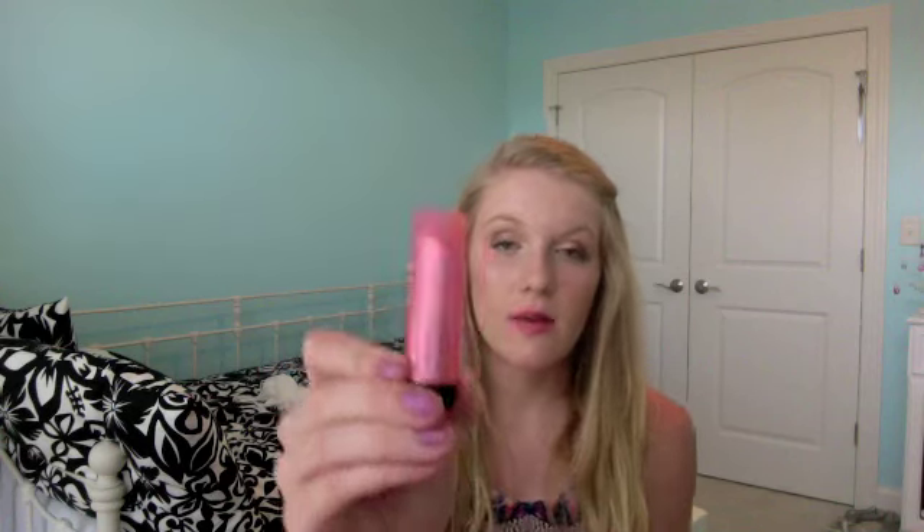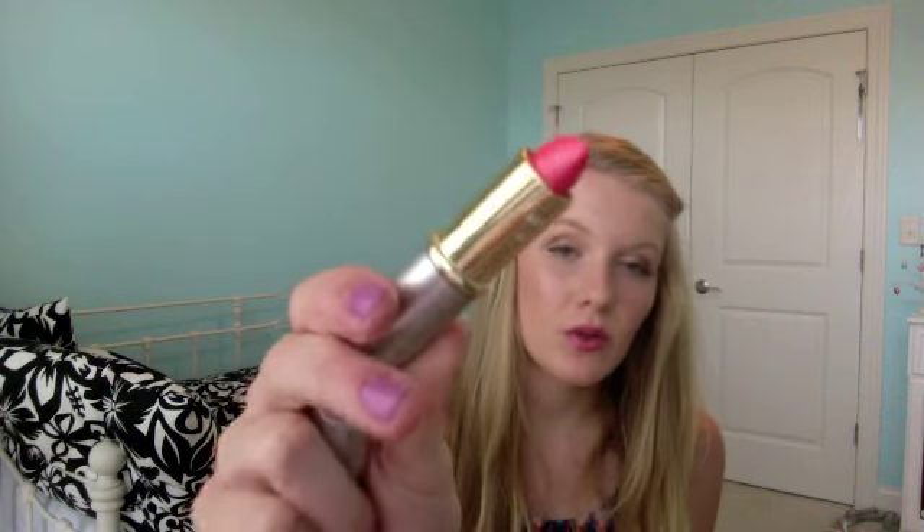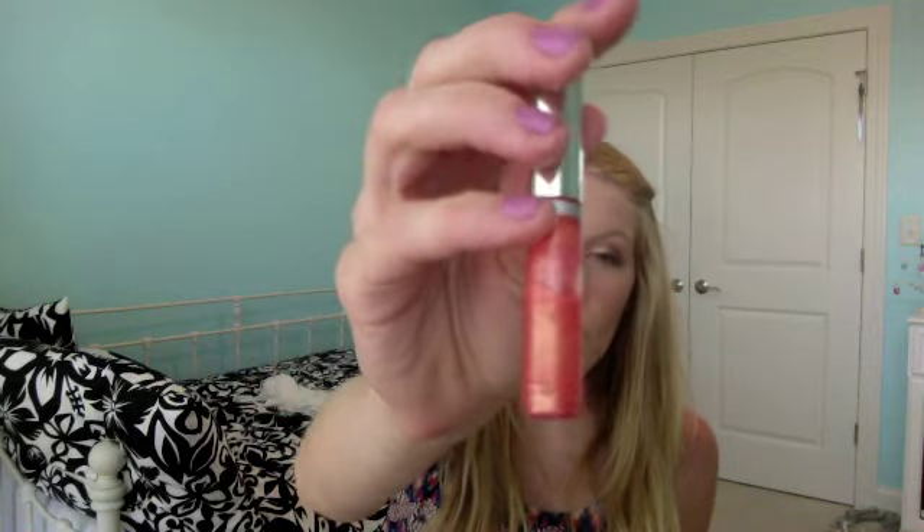For my lips I did a mix between two lipsticks. I used the Revlon Lip Butter in Strawberry Shortcake just to give a pink undertone, and then I used the Mary Kay Signature in Pink Coral. Just to add a little gloss, I used a lip gloss in a corally orange color.